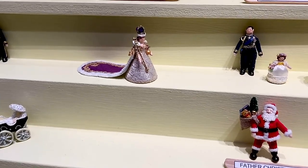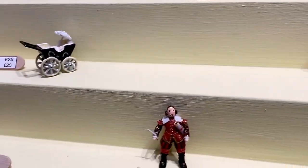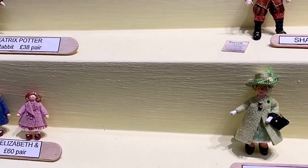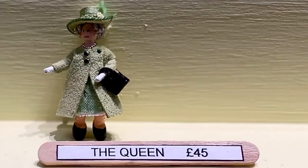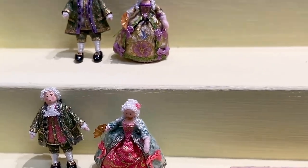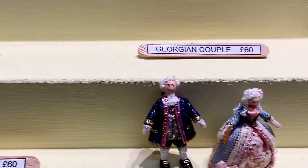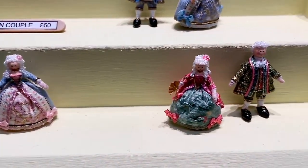These are really nice — here's the Queen, the Coronation, Prince Charles. Maybe it's because they're so small — they're 1:48 scale — that I really like them. Look at the Queen! And some Georgian couples. The smaller they are, the better — I quite like these.